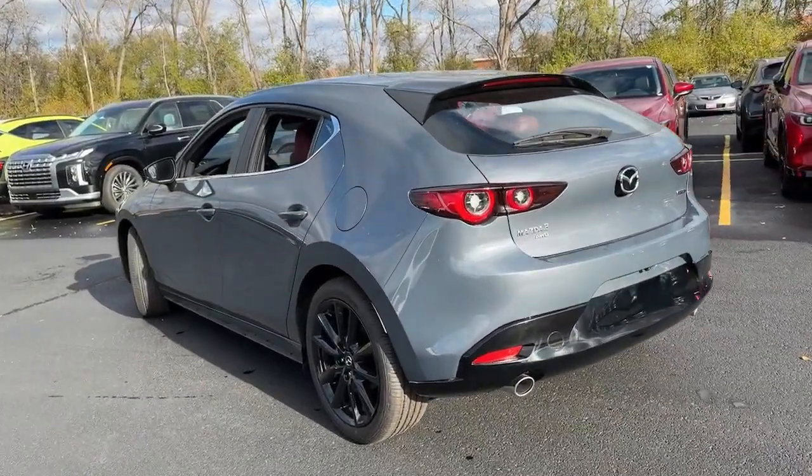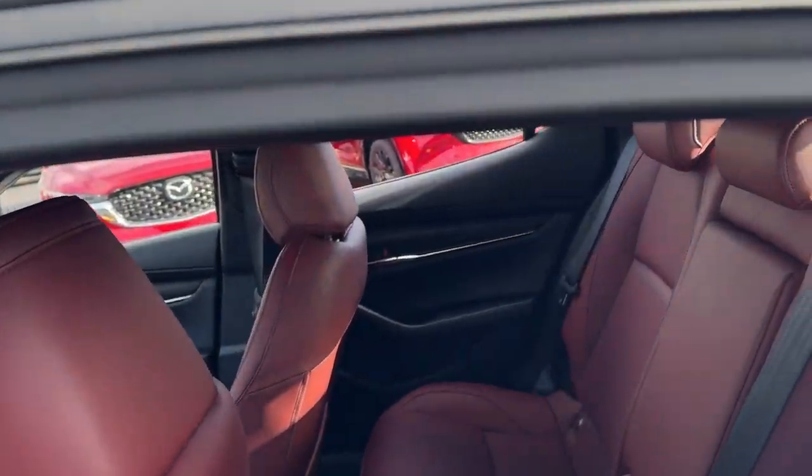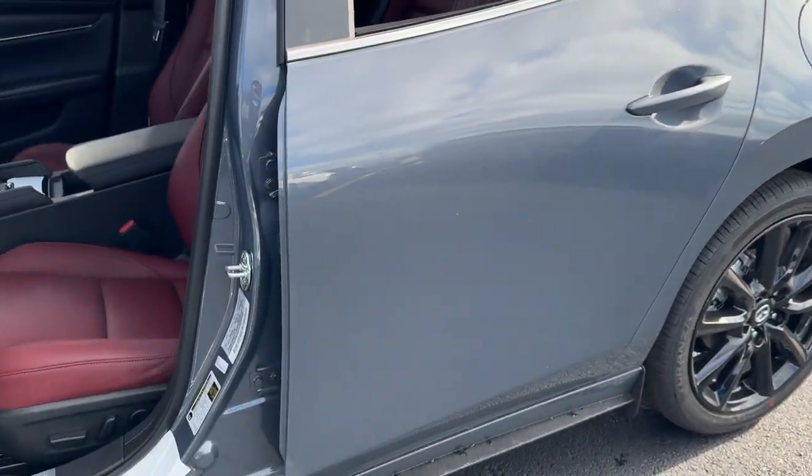Versatile yet refined — that's the 3. See for yourself when you take it out for a test drive. Our professional staff looks forward to giving you excellent service.